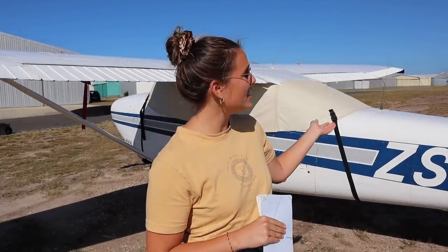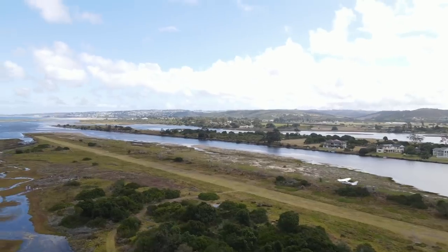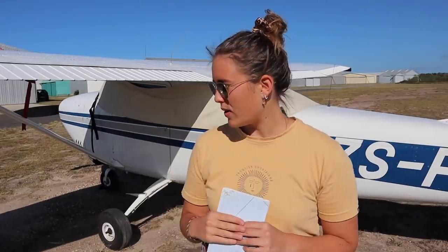Good morning from sunny Plettenberg Bay. We have this beautiful Cessna 182 that we're flying around the area. Yesterday we picked her up at Stanley's Island, flew to Plett for some refueling and touch and goes. Now we're actually heading eastwards towards Paradise Beach, near Jeffrey's Bay, which is a surfer's Valhalla, where we'll go for some breakfast and swimming. We've got fuel, our bathing suits, and we're all hungry.